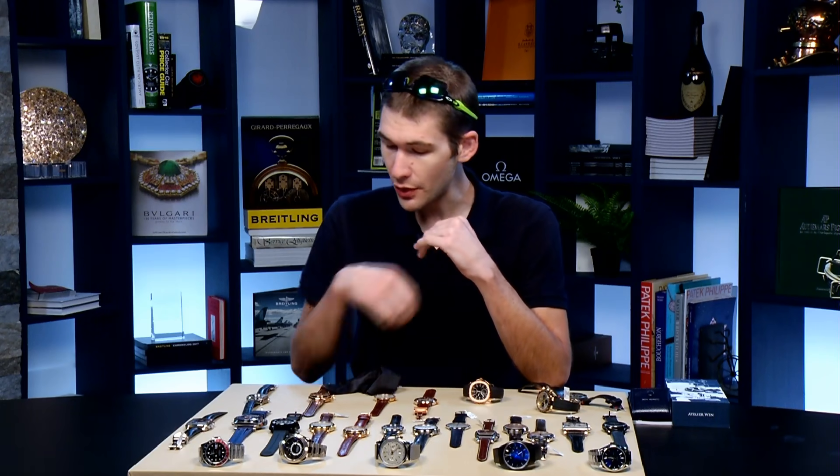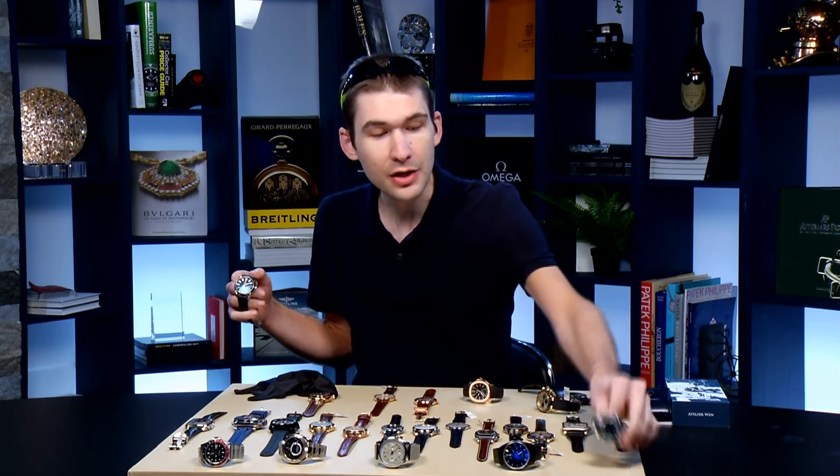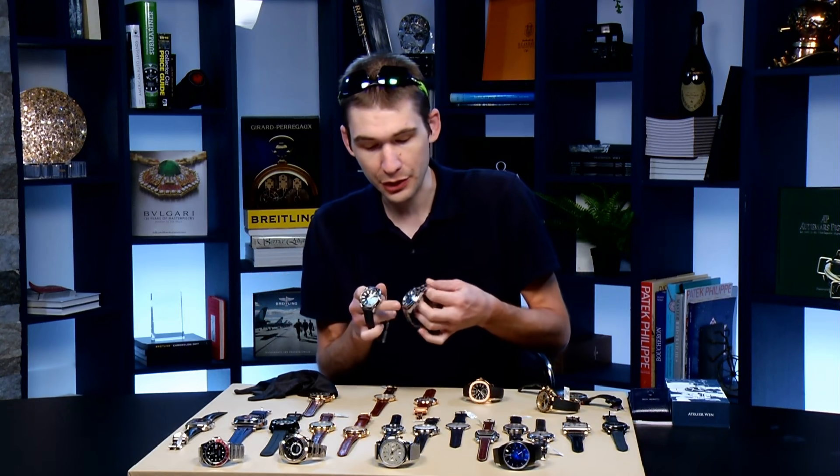There is an incredible array on the table today — everything from a $700 porcelain dial Chinese watch that I have, which is a bit of an unusual subject for this show but I guarantee it will be fun, all the way up to F.P. Journe, Patek Philippe, Vacheron, Moser, and Lange. Let's get started with the timepiece that I often pitch as the best value in all-around luxury horology.